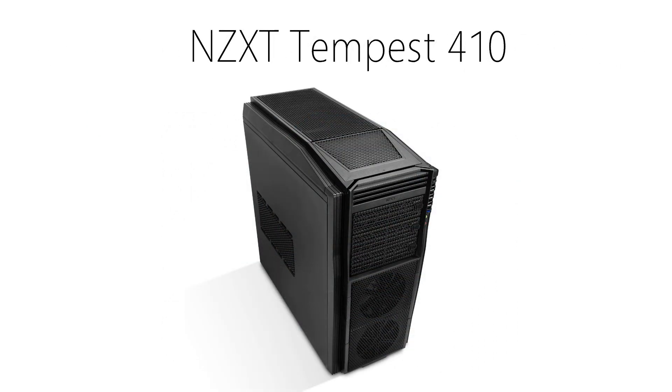Finally, there's the case. This is where personal opinion comes in. The case can either be what you show off to everyone, or you can just put it under your desk and forget about it. To keep this build moderately cheaper with some extras, I went with the NZXT Tempest 410. This case is great quality with a simple style and good airflow. It has a few extras such as 3 front USB 2 ports and a front USB 3 port, space for a water cooler, and enough room to fit 5 extra fans along with the 2 fans that come with the case. It's overall a great case and you can get it for about $60.